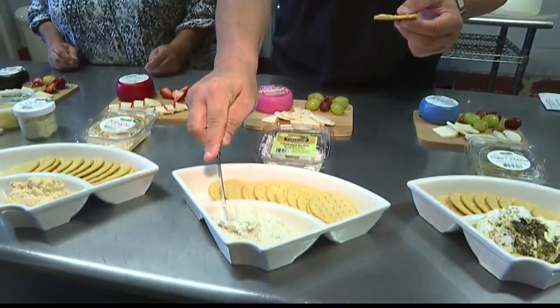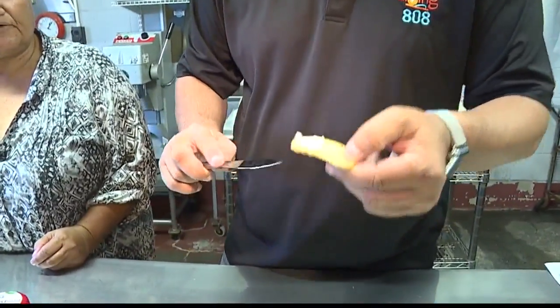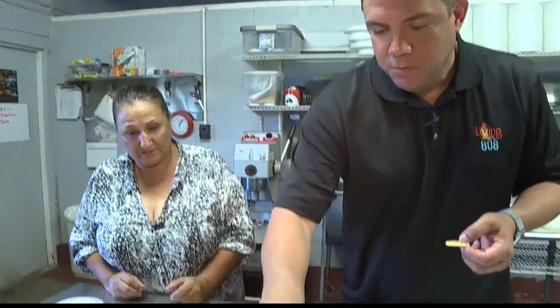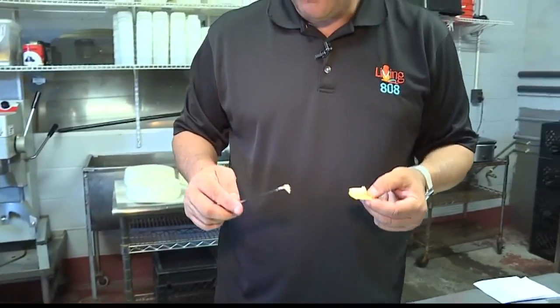This next one is a fromage blanc, a soft French-style cream cheese. We've mixed it with Kailani Spices garlic and herb — she's also a local manufacturer of spices. And then sriracha, a very popular flavor, so we decided to put it in our cream cheese.